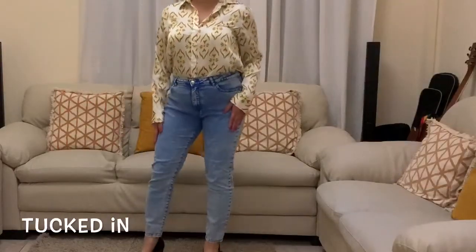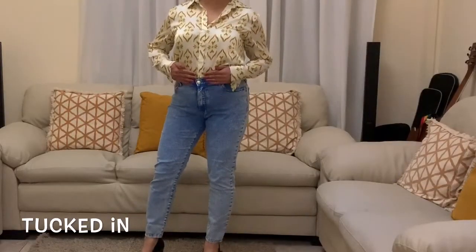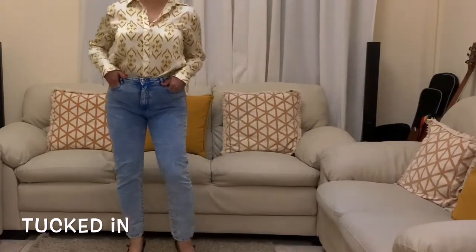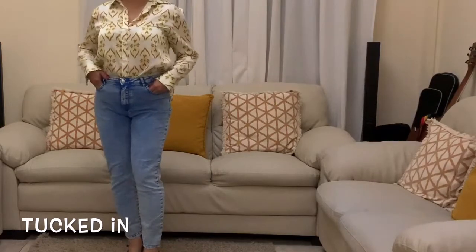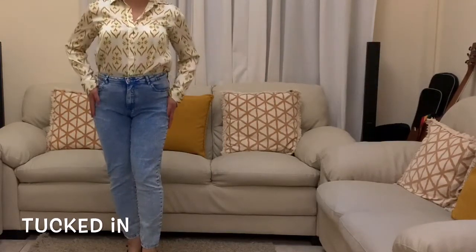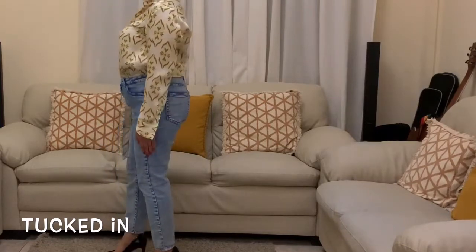Tuck-ins. Your natural waist is the point where your upper and lower body join. So whenever you wear a tuck-in, you are highlighting your waist, and therefore eyes are more focused on the lower part of your body, leaving them with a trick that you are tall.